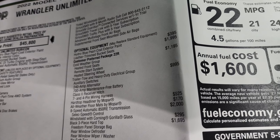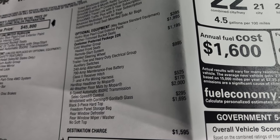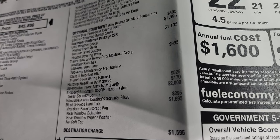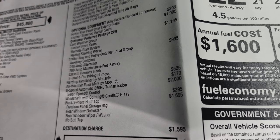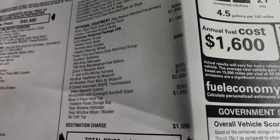The cold weather group includes heated seats and heated steering wheel. This one has the trailer tow and heavy-duty electrical group, which is $995. This Jeep is able to tow up to 3,500 pounds. You get the auxiliary switches, the 240-amp alternator, 700-amp maintenance-free battery, the Class II receiver hitch, and 7- and 4-pin wiring harness as well.